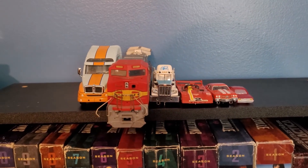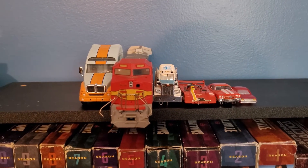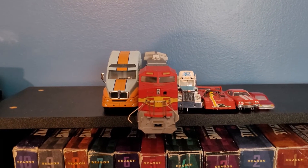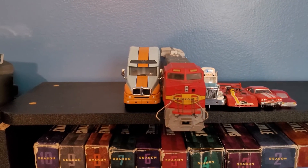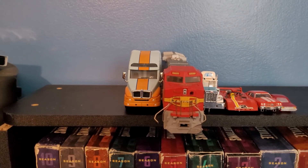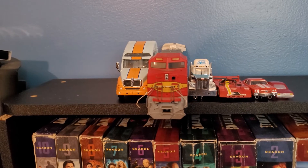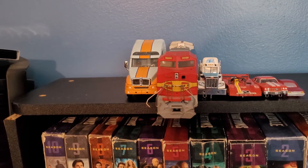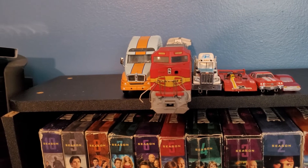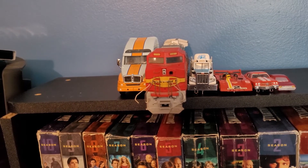Right here I have my lineup — excuse the shakiness of the camera, my tripod is broken so I have to hold it by hand. To the left we have a 1:64 scale diecast tractor trailer, just the tractor itself, and you can see it's as big as the train — actually looks bigger than the train. The train is HO scale, which is 1:87. The race car, which is allegedly HO, is wider than the truck — it's out of scale.